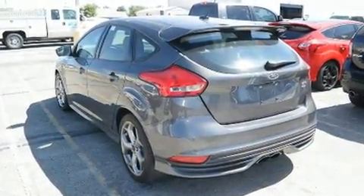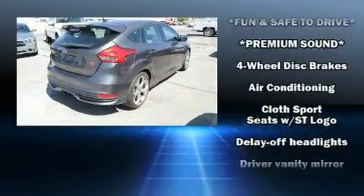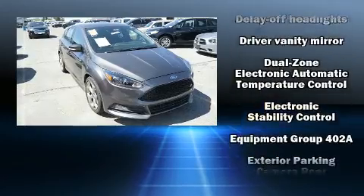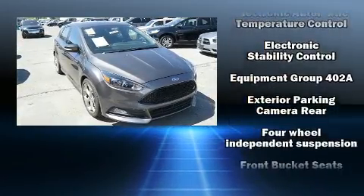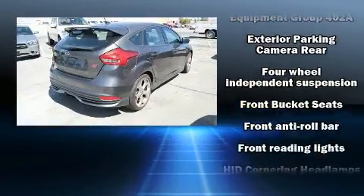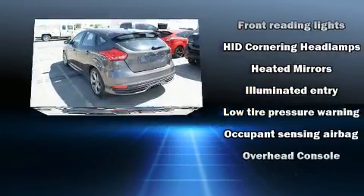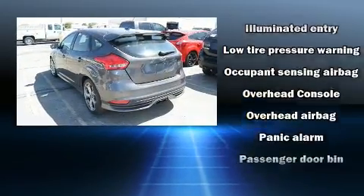Thanks to various safety features such as dual front impact airbags with occupant sensing airbag, brake assist, and four-wheel disc brakes with ABS. Electronic stability control ensures solid grip atop the road surface, no matter how challenging the driving conditions.